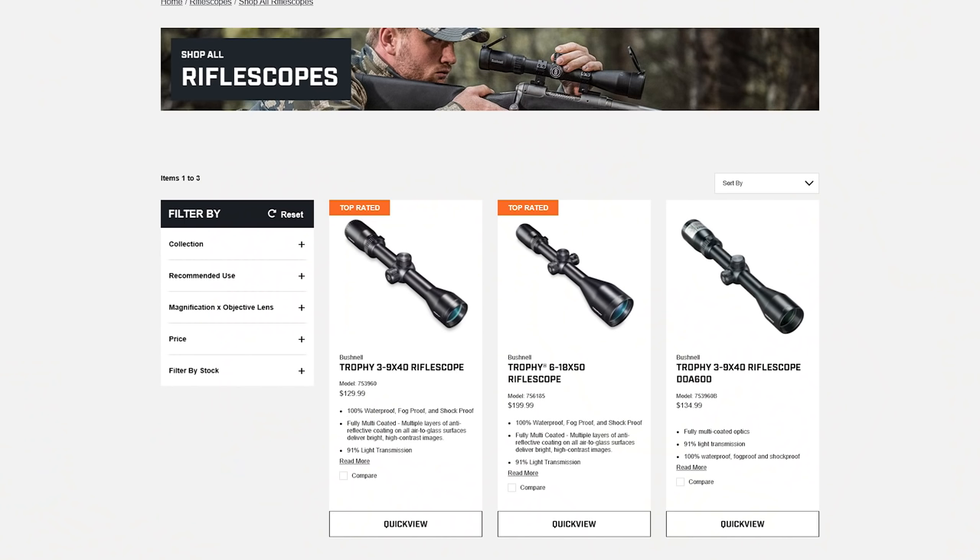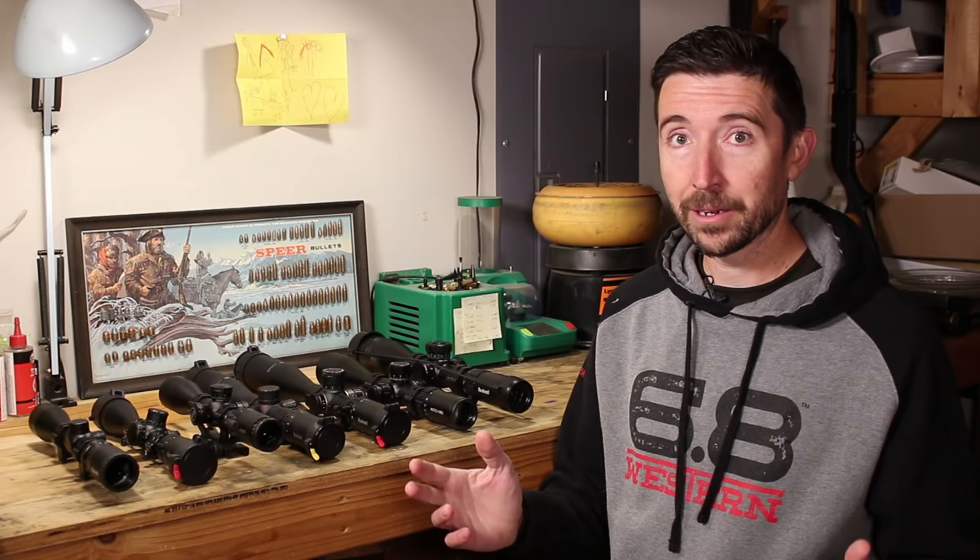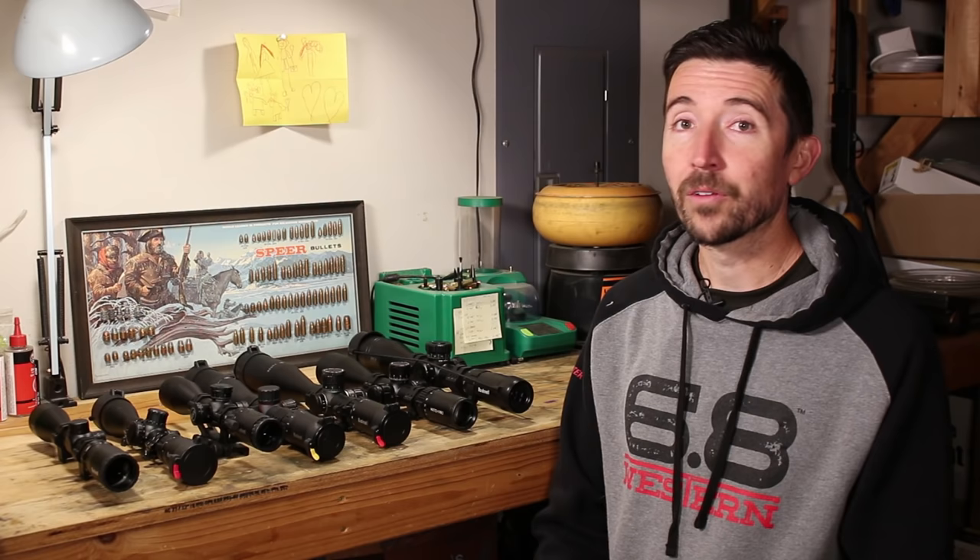This was apparently a revamp that Bushnell was doing. They had taken their Trophy line and created the new Trophy Extreme line — something entirely new. They had replaced all the glass, apparently replaced some of the mechanicals, and done all kinds of things. This was the beginning of what I call the Bushnell revolution.